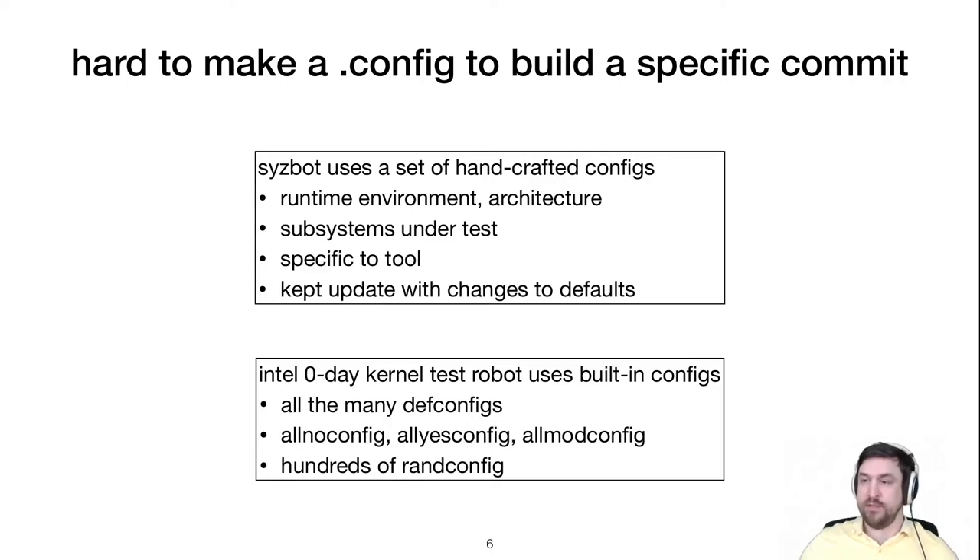Syzbot and Intel Zero Day take different approaches to picking config files. Syzbot uses handcrafted configuration files tailored for its runtime environment, the subsystems it wants to test, and its testing tools. Intel Zero Day uses built-in configuration options provided with each kernel version — including dozens of default configurations per architecture, all-yes and all-no configs — but most of its configs are randomly generated by RAND config. It generates hundreds per patch window, hoping to cover more code, catch more interactions between options, and find more bugs and performance issues.